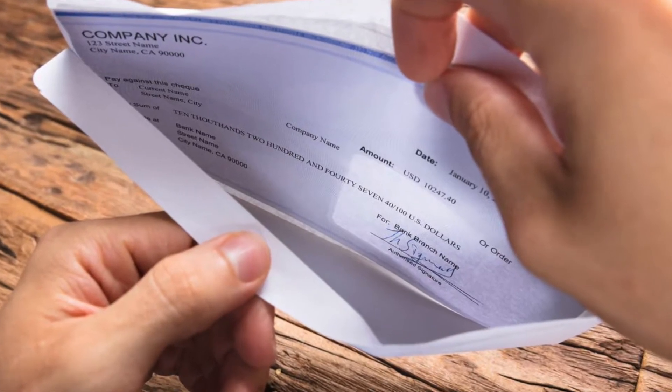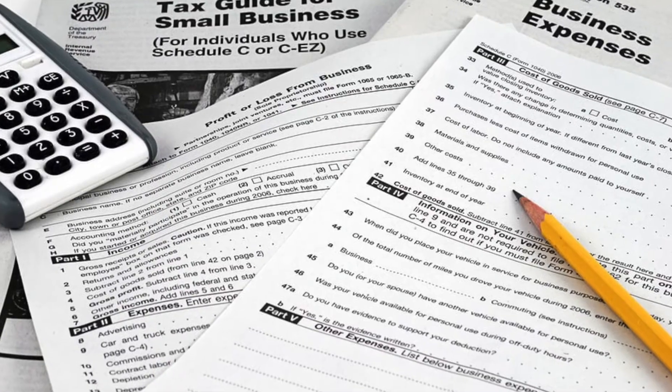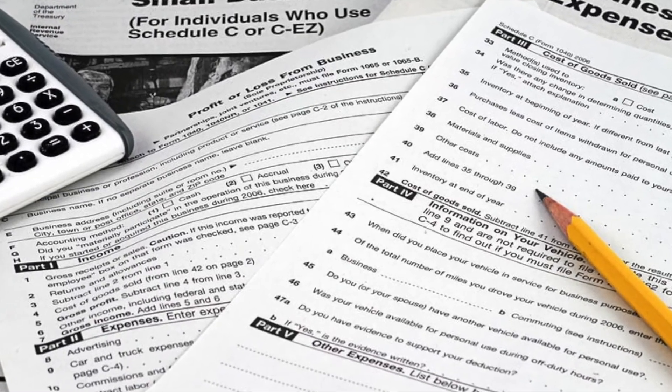Once we found the perfect property, we put in an offer. But before we could even do that, we needed a pre-approval letter from our lender. The mortgage was going to be under my name, so I had to provide the mortgage broker with documents such as my pay stubs, my W-2s, my tax returns, and my bank statements to show I had income and funds for the down payment.